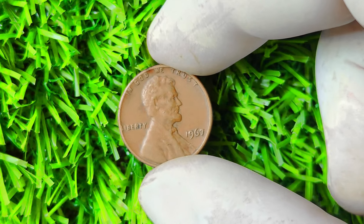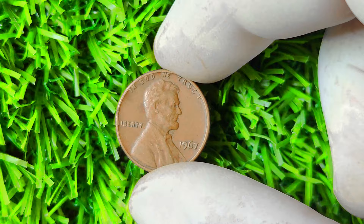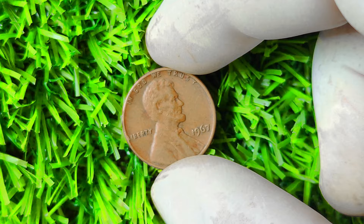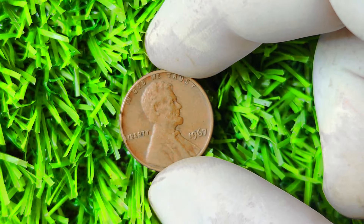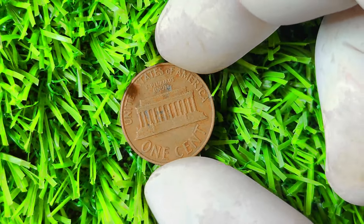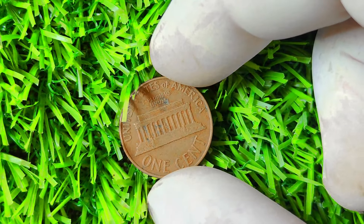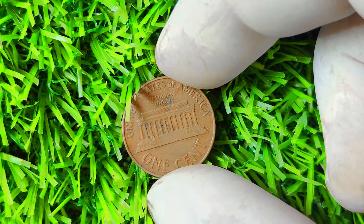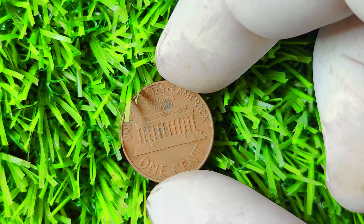1967 Lincoln penny with no mint mark. This seemingly ordinary penny could potentially make you a millionaire, so stick around as we dive deep into its history, value, and why it's such a rare find. Let's take a trip down memory lane to 1967 — a year marked by significant historical events such as the Summer of Love and the first Super Bowl — but something special was happening at the US mint as well.